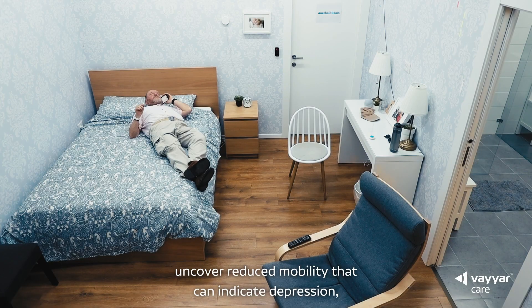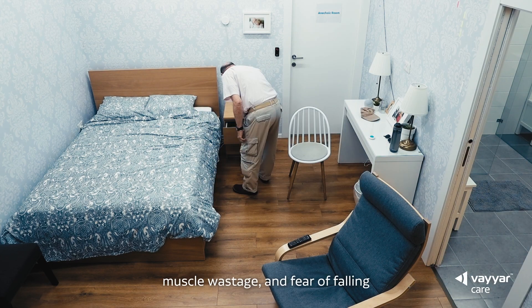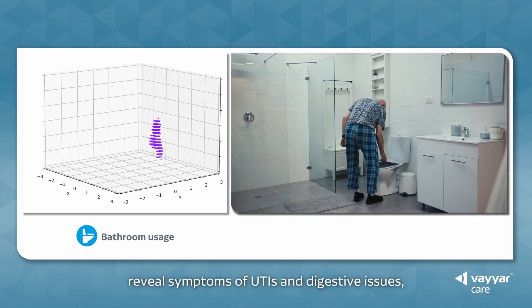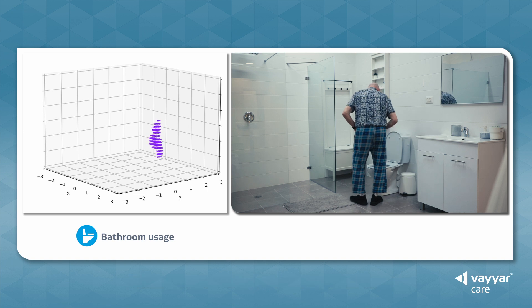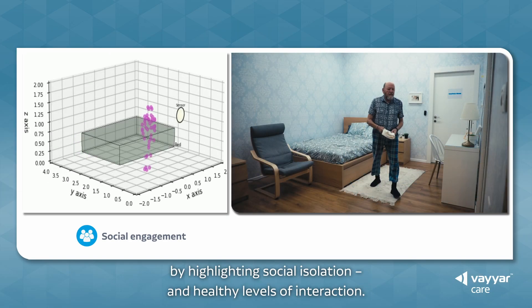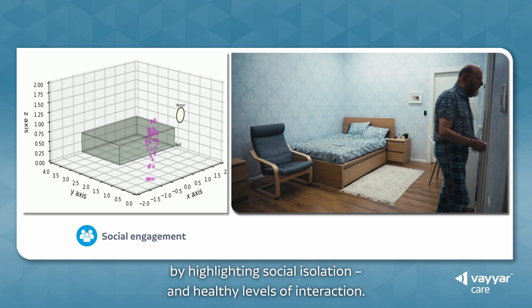Uncover reduced mobility that can indicate depression, muscle wastage and fear of falling. Reveal symptoms of UTIs and digestive issues. And reduce the likelihood of heart disease, stroke and dementia by highlighting social isolation and healthy levels of interaction.